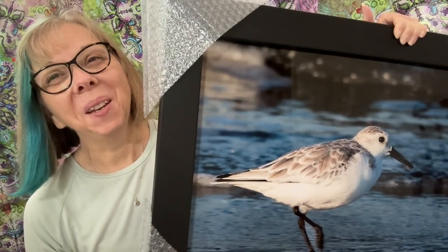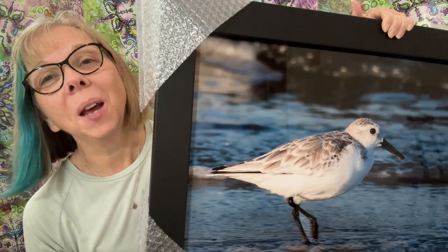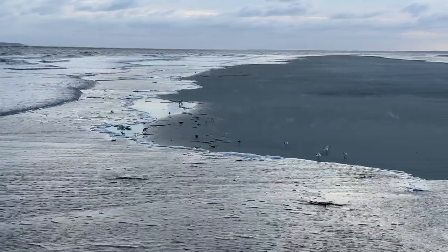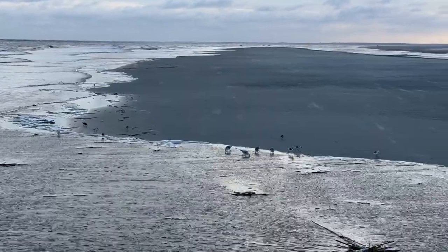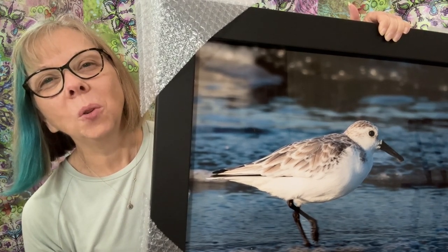This piece is called Chasing Waves. It's a sanderling running down the beach at sunset doing its last hunting of the day. If you've watched sanderlings, you know they're always chasing the waves because that's where they find the little crabs that they eat. This photo was shot at Jekyll Island, Georgia on Glory Beach, which if you've seen the movie Glory with Denzel Washington, Morgan Freeman, and Matthew Broderick — the scene where they attack the fort was shot at this location.